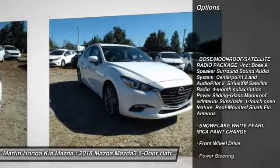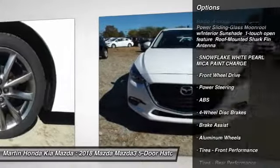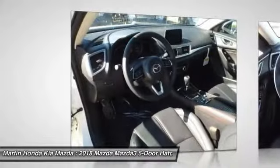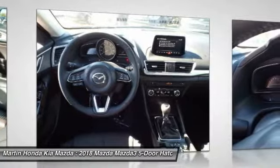Steering wheel audio controls, stability control, traction control, keyless entry, anti-lock braking system, backup camera, leather wrapped steering wheel, Bluetooth, adjustable steering wheel, driver airbag.